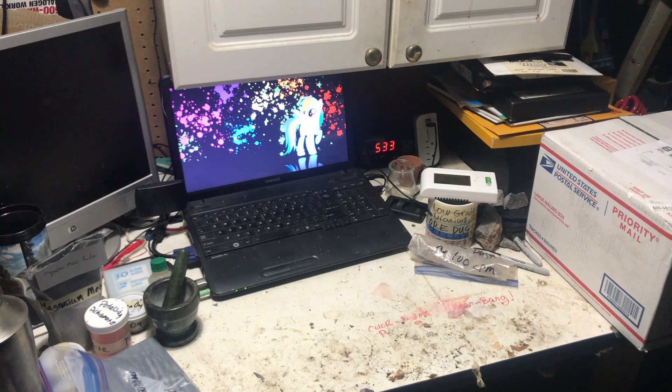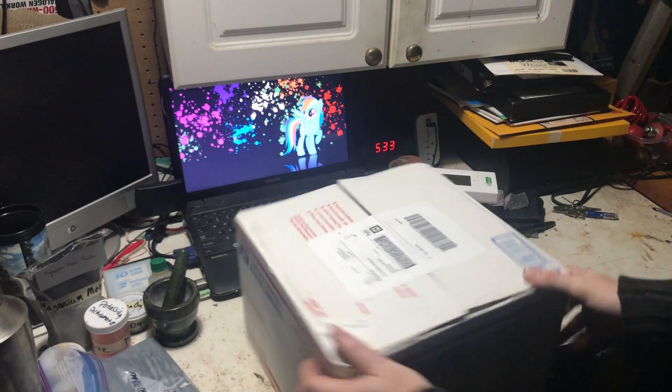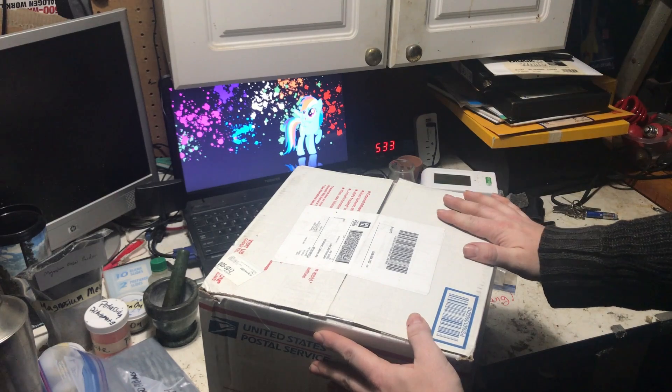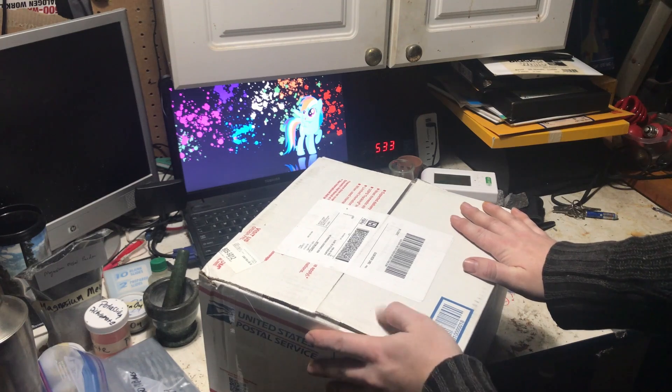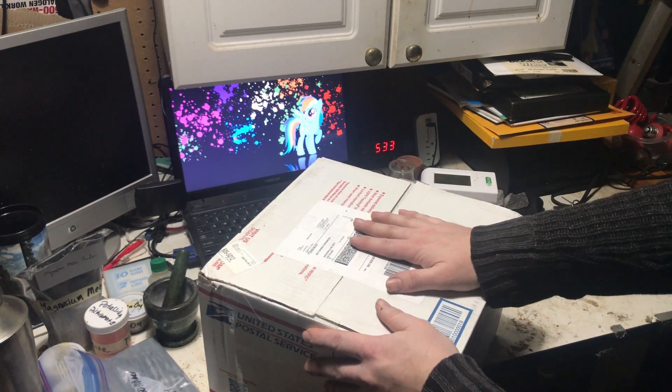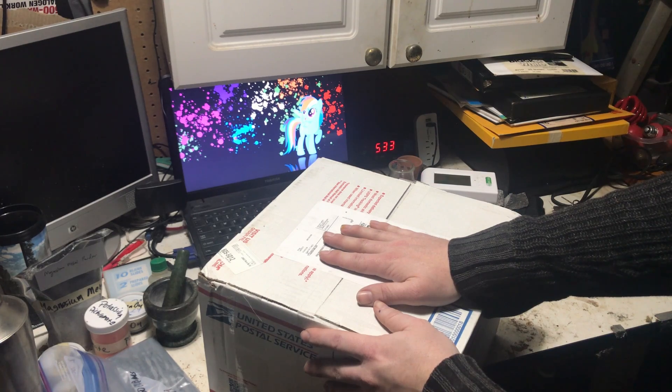Hello everyone and welcome back. Tonight I thought I would do a little unboxing video because I got a really cool package from a company called LabDirect. I found them on eBay — I'll put links in the description — but I have to say this has been the coolest customer service experience I've ever had with a company in a long time.